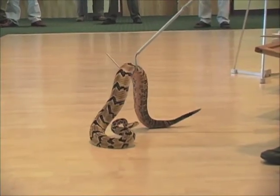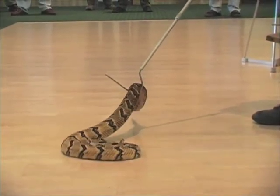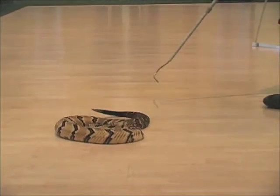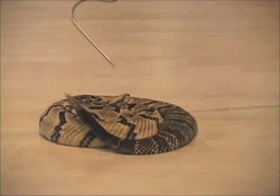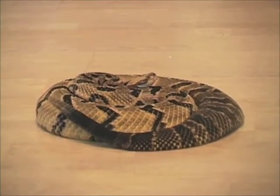This is a female. Notice the short, stubby tail — right back here, see how it's real fat? The number of rattles has nothing to do with the age of the snake. They lose those rattles all the time when they shed their skin, and they get a new segment of rattle every time they shed.